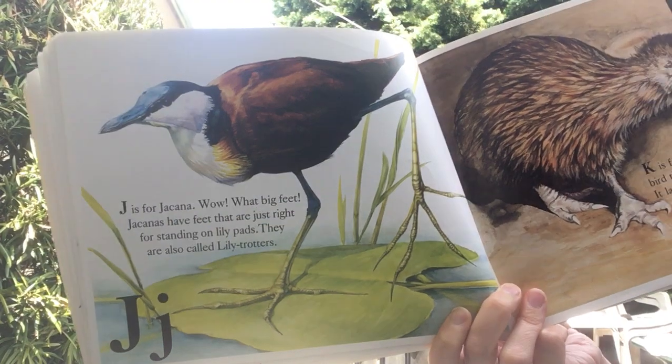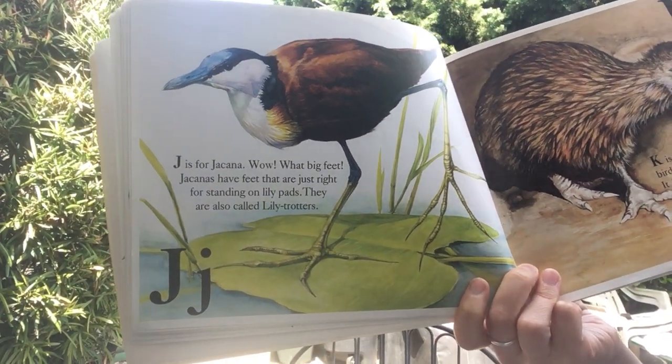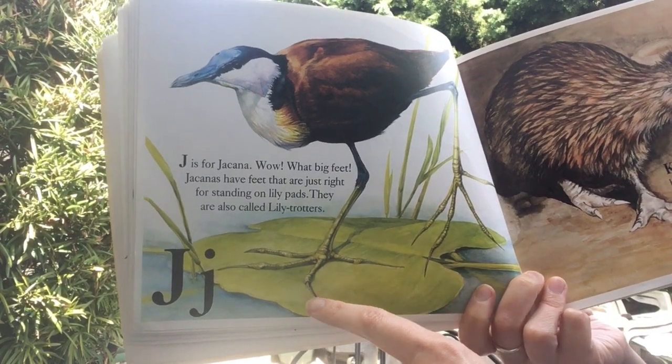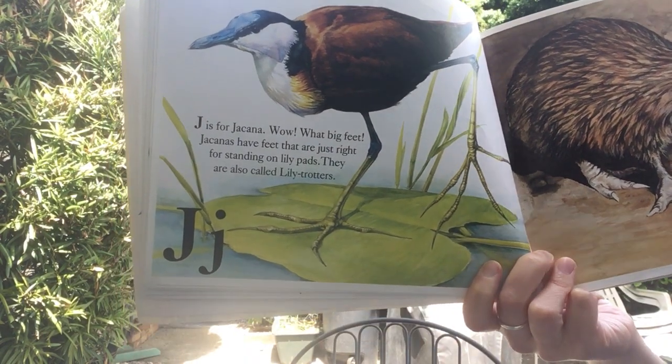J is for jacana. Wow! What big feet! They have feet that are just right for standing on lily pads. They are also called lily trotters.